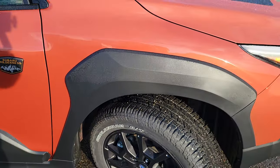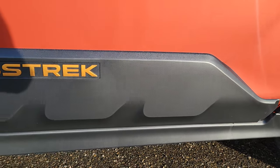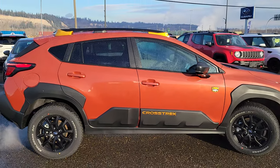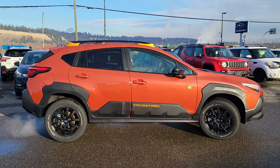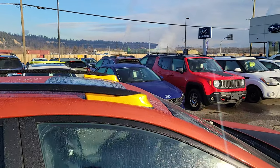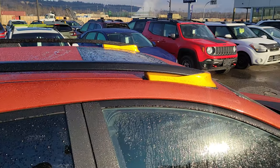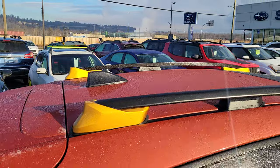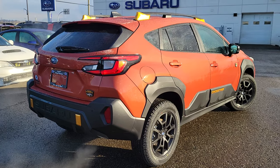You've got the larger, more aggressive fender flares on the side, a Wilderness badge, and additional cladding along the bottom — you can actually buy that cladding as an accessory for the other Crosstreks. It's a very sporty side profile. You can really see that extra ground clearance the Crosstrek Wilderness has over the standard 8.7 inches. Up top, we have the anodized copper on the front and rear of the crossbars, a tilt-and-slide sunroof, and a black shark fin antenna.